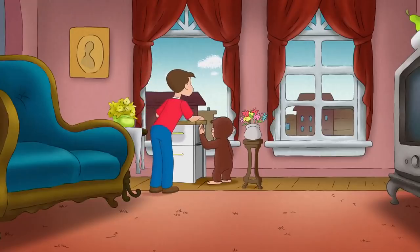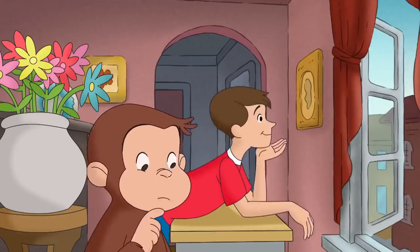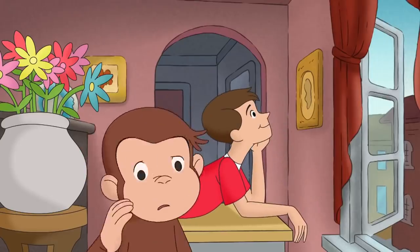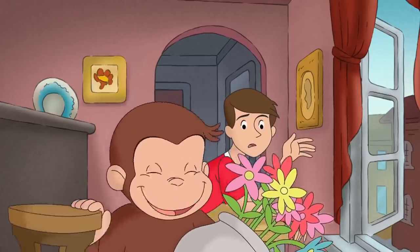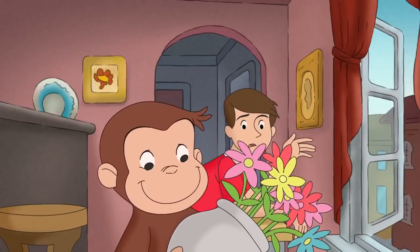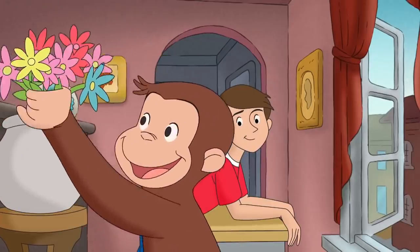Okay, George. So, how do we drum up bees? Betsy said bees go from flower to flower. Maybe if their hive had flowers, the bees would move in.